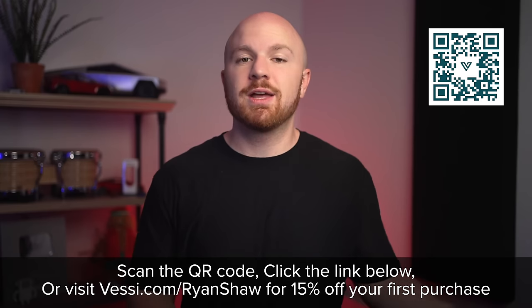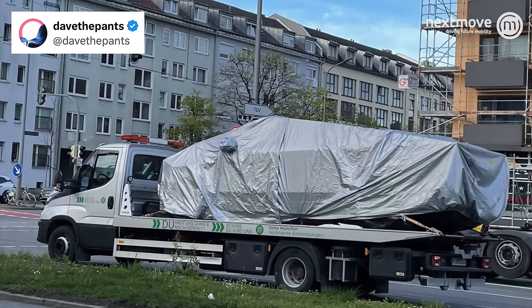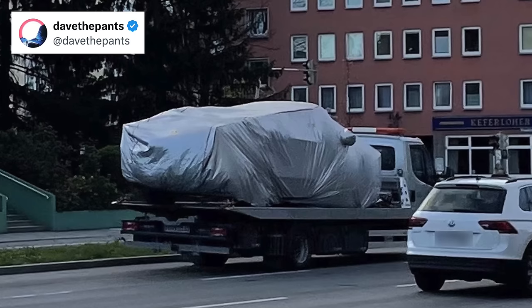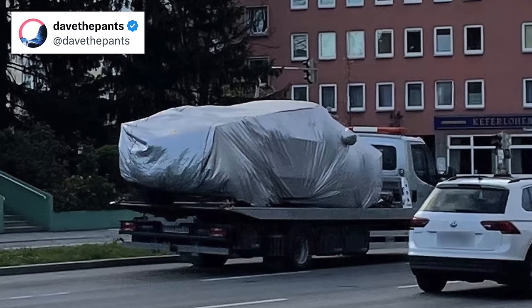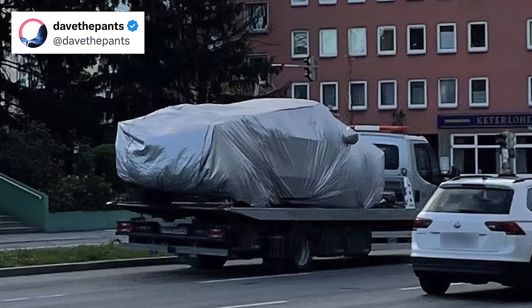BMW was spotted with a Cybertruck near their R&D center in Munich, and this is particularly interesting to see. Most expect that they are doing their own teardown of this vehicle to reverse engineer and learn from it — likely also looking into their 4680 cells and steer-by-wire systems, but they could also be interested in everything this truck brings, like how it's made. I personally love that you just cannot hide this truck no matter how much you try — that's extremely intentional on Tesla's part.